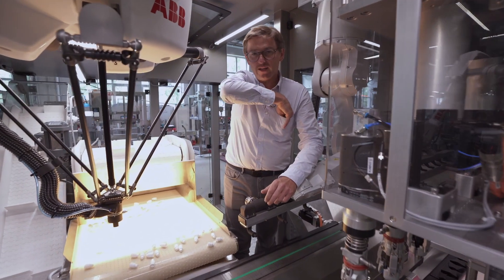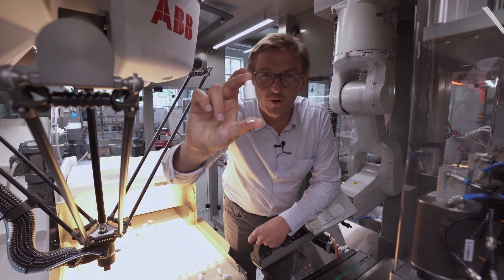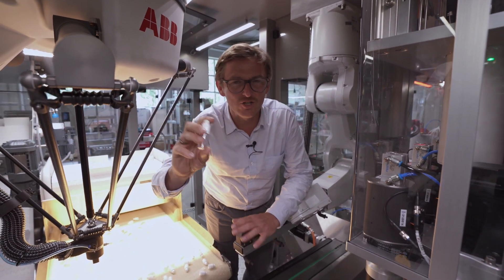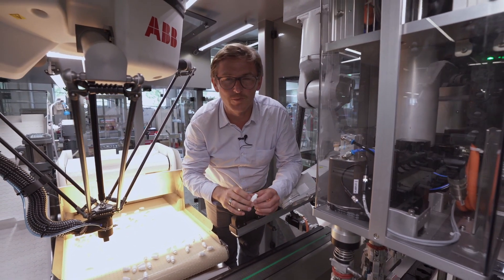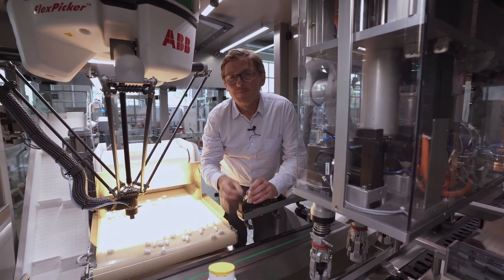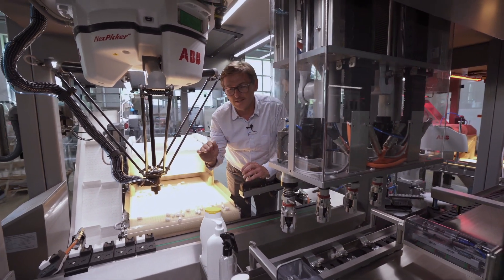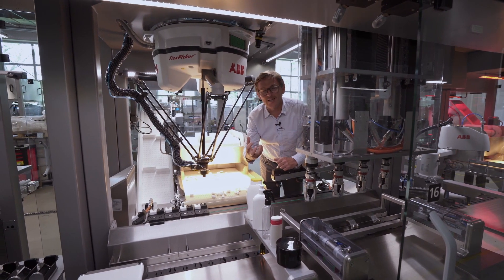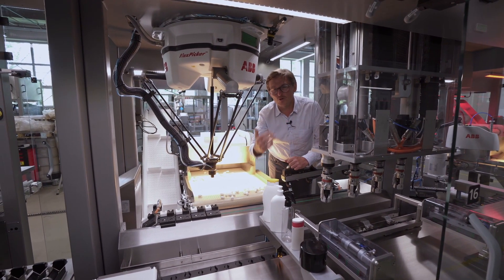On the same machine you can even pack this product, which is super small, and you don't need additional changes — you don't need really time-consuming changeovers. We will explore all the details later in the next episodes, on how you can use this technology for maximizing your short run production.